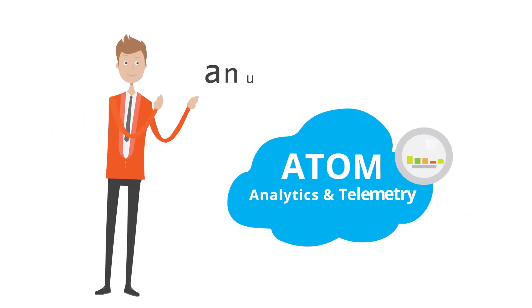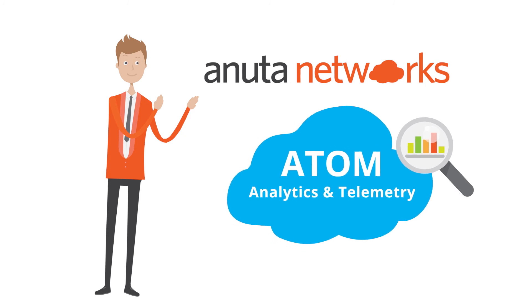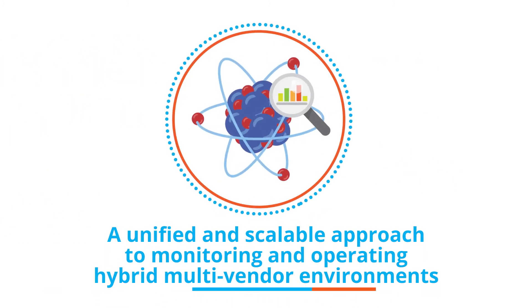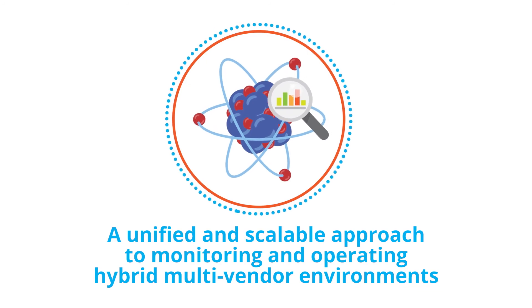Introducing Anuda Networks Atom Analytics and Telemetry. It provides a unified and scalable approach to monitoring and operating hybrid multi-vendor environments.